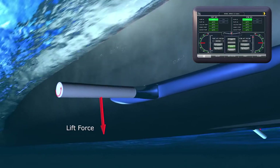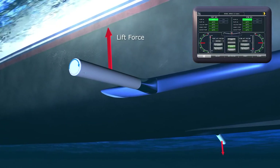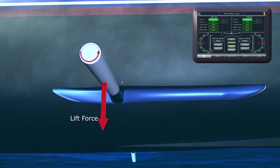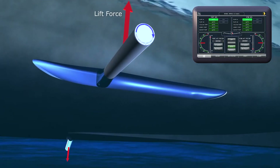To create both upward and downward forces to counteract a vessel's natural roll, the spin direction of the rotor is alternated by changing the direction of oil flow through the hydraulic motor. This is achieved through precision control of a pressure differential valve.